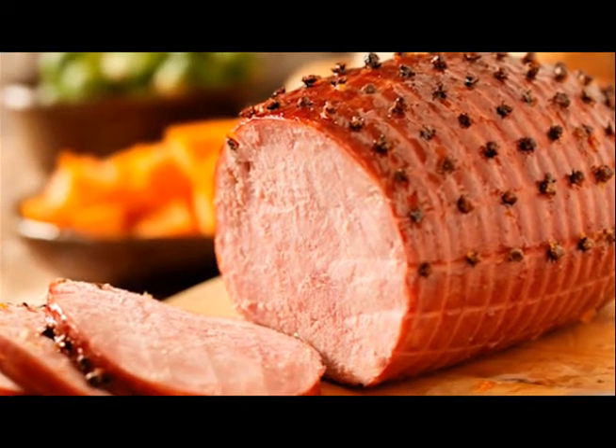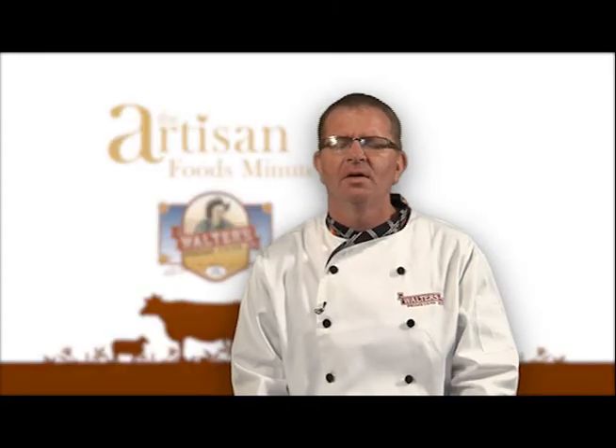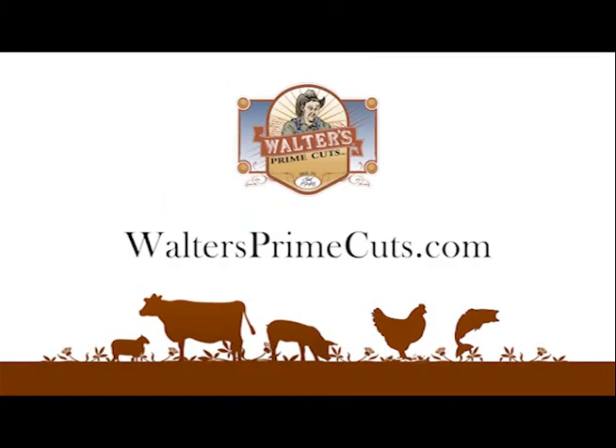Our goal is to bring you a new perspective on the food you eat, where it comes from and the ways to improve the quality of your meals. For the Artisan Foods Minute, thank you for watching. I'm Matt Smith, and cook with pride. If you have a question pertaining to this segment, you can email us from our website, waltersprimecuts.com. Thank you.